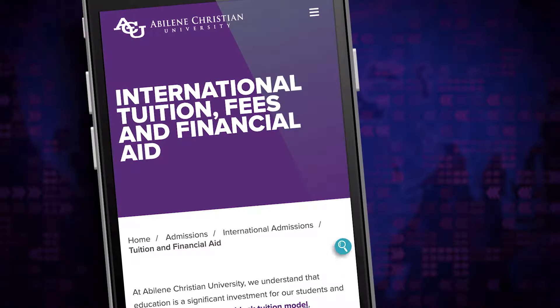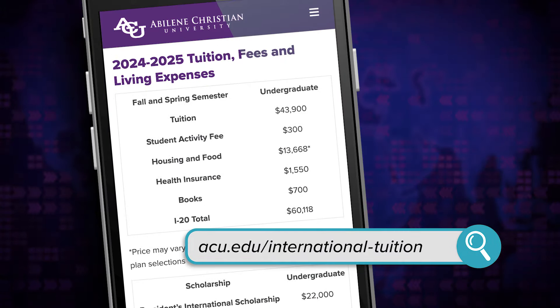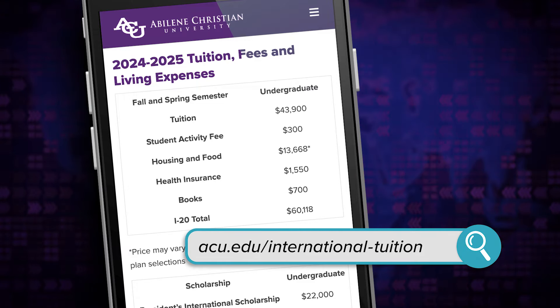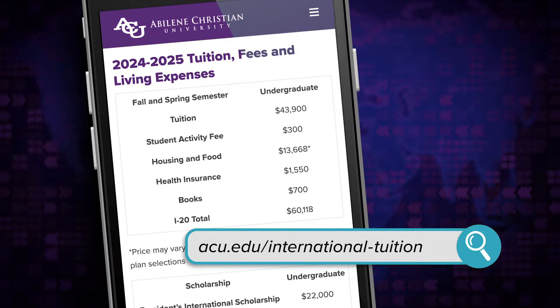Let's review the cost estimate for international students. On the screen, you can see the estimated costs for one academic year at ACU. It's broken down into tuition and fees, housing and food, and insurance and books. Students will need this level of financial support each academic year.